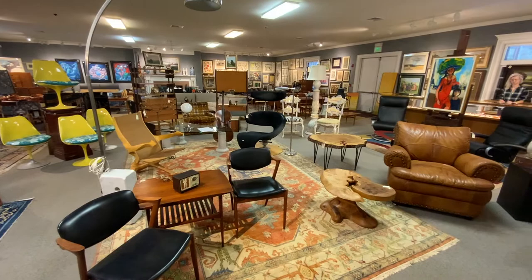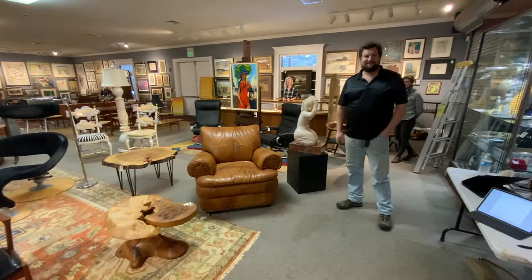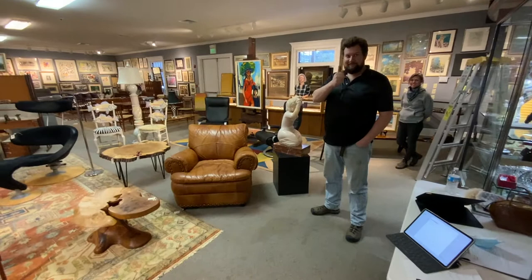I'd like to introduce you to Mr. Leon Rogers, a 15-year veteran here at Smith's — senior cataloger, auctioneer and appraiser, and sales director. Leon will touch on a few items for us here.